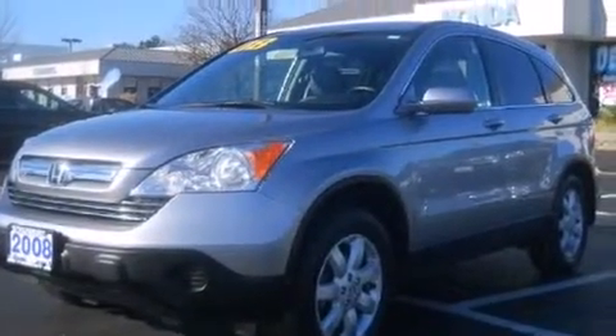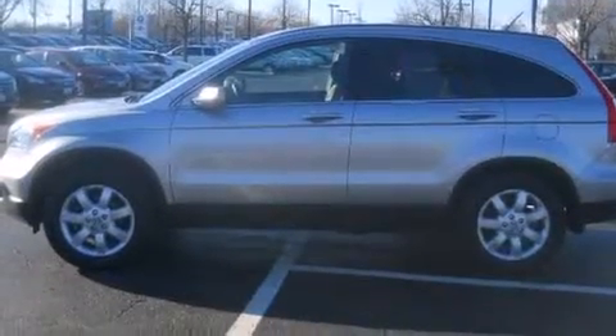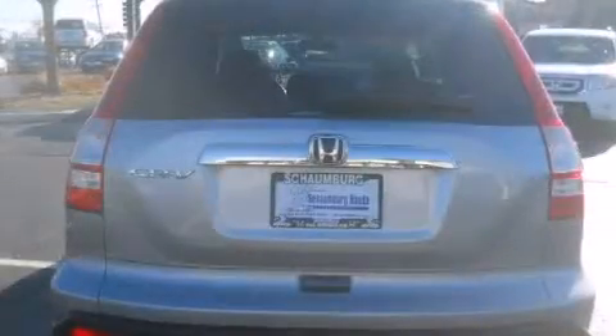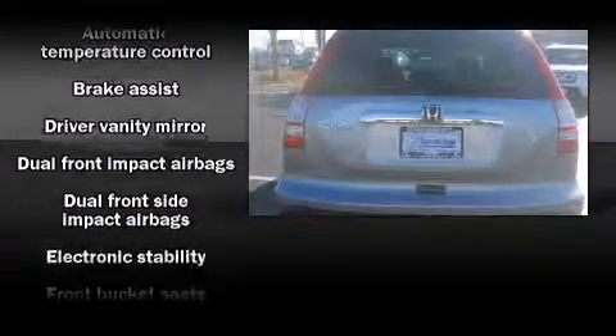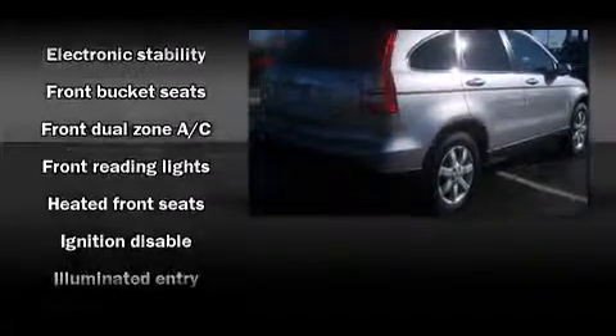Smooth gear shifts are achieved thanks to the efficient four-cylinder engine, and for added security, dynamic stability control supplements the drivetrain. Four-wheel drive allows you to go places you've only imagined.